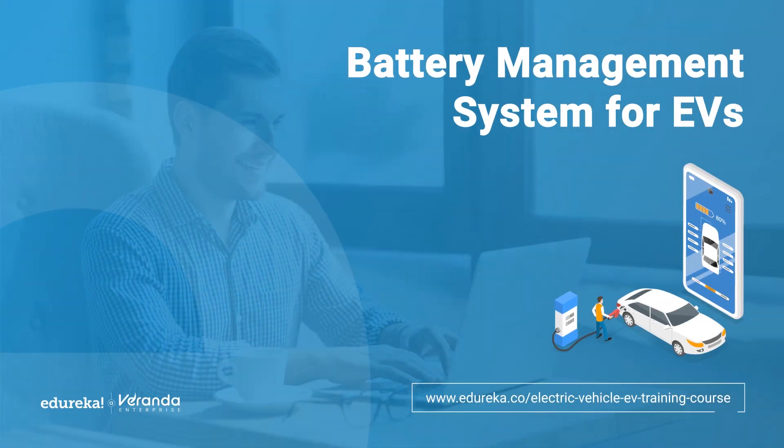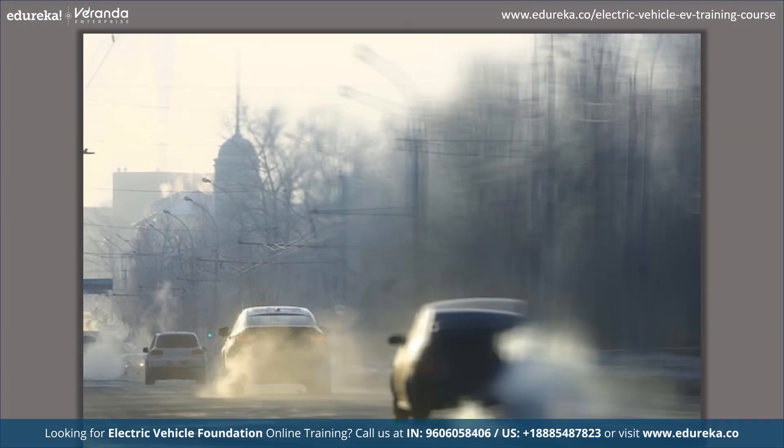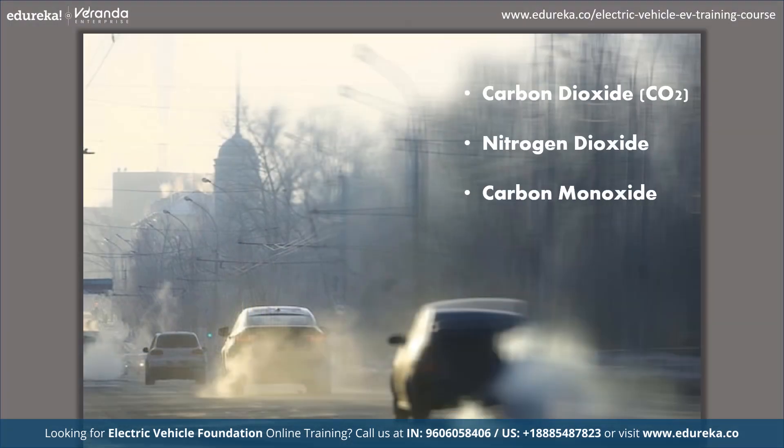Did you know that China is the largest producer of batteries in the world? And these batteries power electric vehicles which are designed to reduce pollution and harmful emissions, such as carbon dioxide, nitrogen dioxide and carbon monoxide, which are significant contributors to climate change and air pollution.